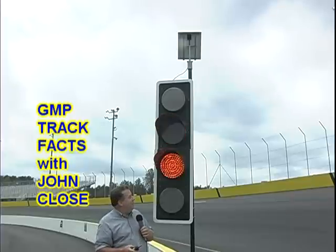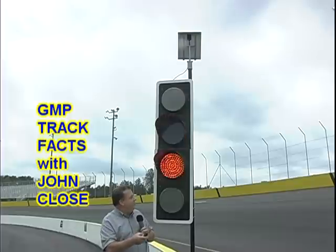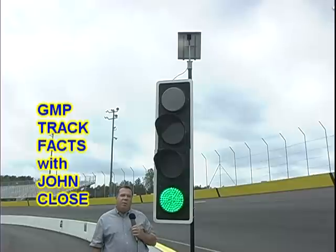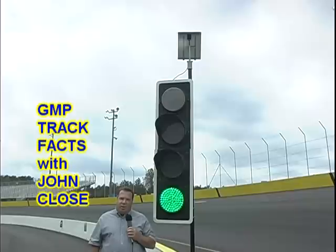The third thing, and probably the coolest thing about the new lights here at Gresham Motorsports Park, is that they're solar powered. If you look on top, you can see the solar panel up there, and again, because we don't have any wiring or electricity to them, they're completely self-contained.